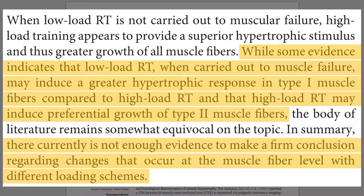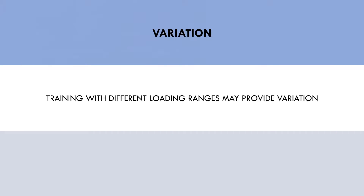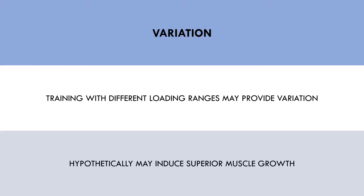Furthermore, training with different rep ranges and loads throughout the week may be a form of training variation. This is highly speculative, but there could potentially be some benefit to training the same muscle with different rep ranges — using different exercises with different rep ranges, or the same exercise with different rep ranges on different days. This could hypothetically be more hypertrophic than always training a muscle with the same rep ranges. However, at this point, this is just a theory with no solid evidence to back it up.